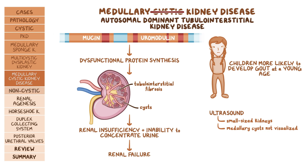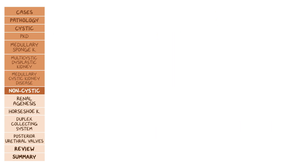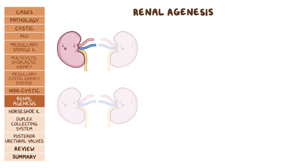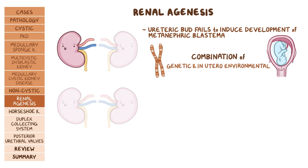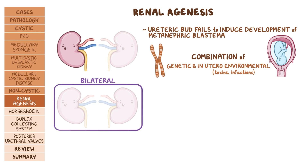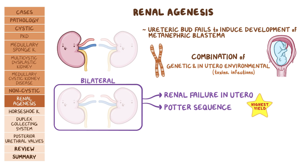Now let's move on to non-cystic congenital disorders. First there's renal agenesis, which is when one or both kidneys do not form. The ureteric bud fails to induce development of the metanephric blastema, and so either one or both kidneys don't develop. It's thought that this is a result of a combination of genetic as well as in utero environmental factors, like toxins and infections. When renal agenesis is bilateral, it leads to renal failure in utero and potter sequence, and this is not compatible with life.